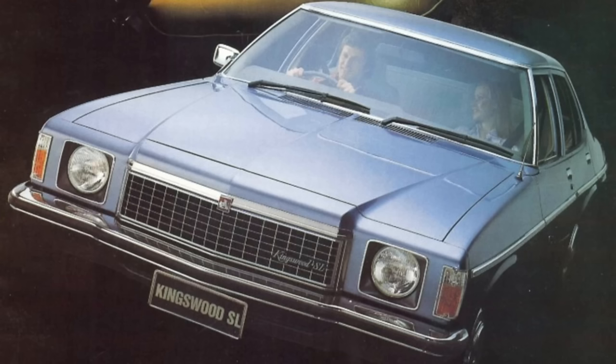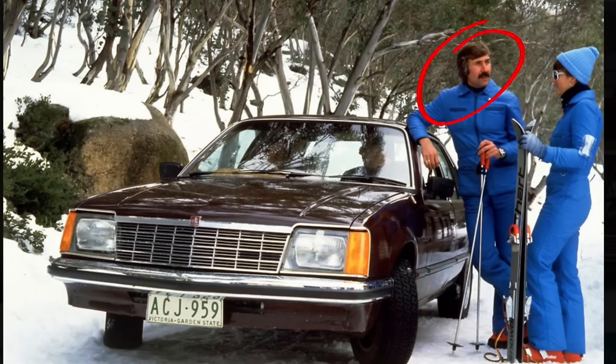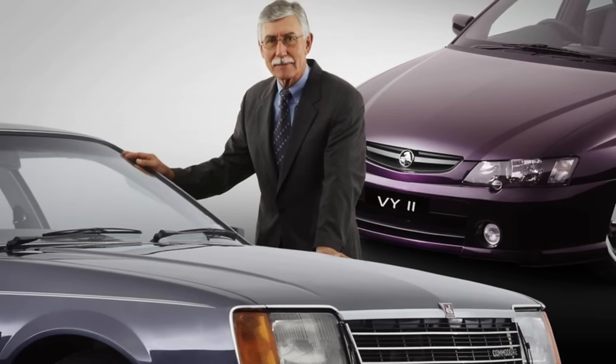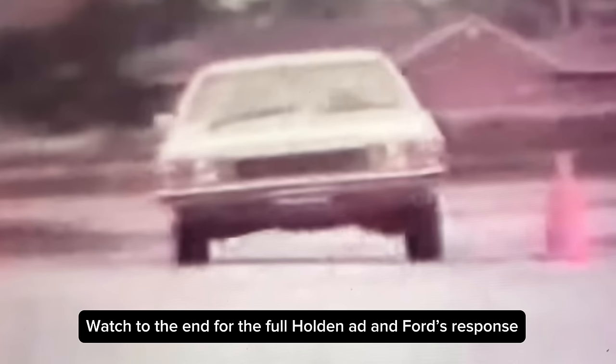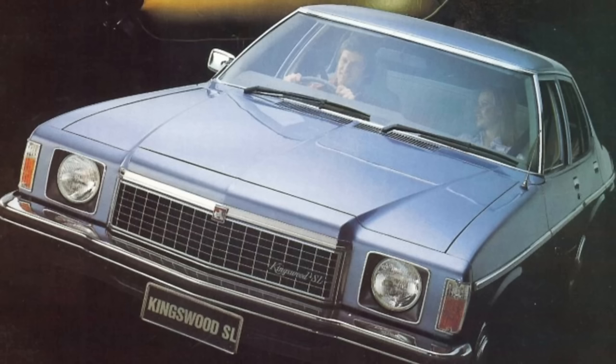Holden released in 1977 its HZ series of Kingswoods, Premiers and so on with the radial tune suspension. That suspension really improved the dynamics of the Holden, which had been quite wallowy and more designed for ride than handling. Under Peter Hannenberger, an engineer from Opel who was working at Holden at the time and who later became managing director, Holden produced a rather scathing TV ad that showed the handling comparison between the Holden and the Chrysler, the Falcon, the 240K Datsun, and others, highlighting the shortcomings of the opposition.